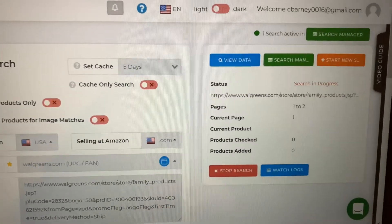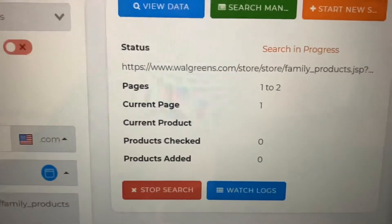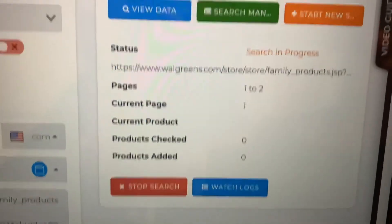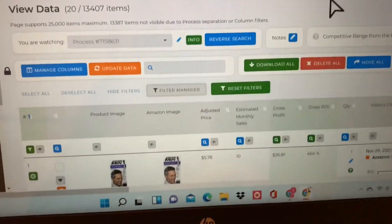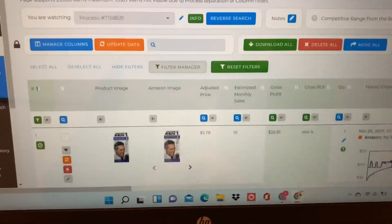These searches actually take a long time. It takes the software a bit to run through all the items because there are so many to look through. This one in particular is only two pages long, but ones that are longer take even longer — I'm talking hours and hours.